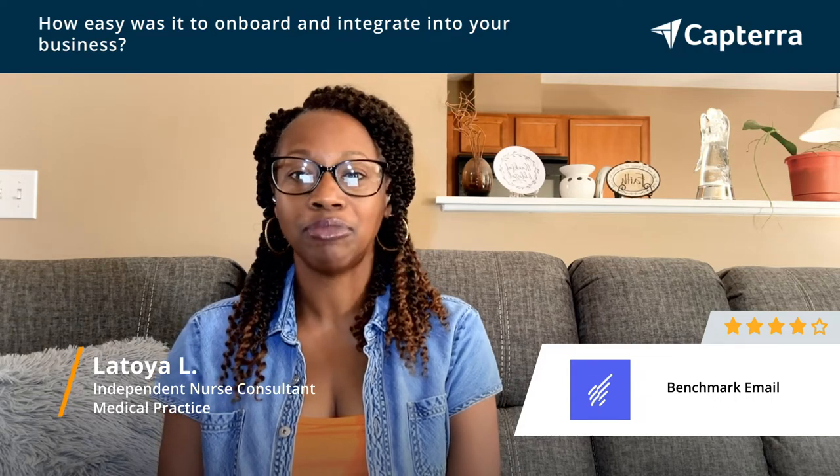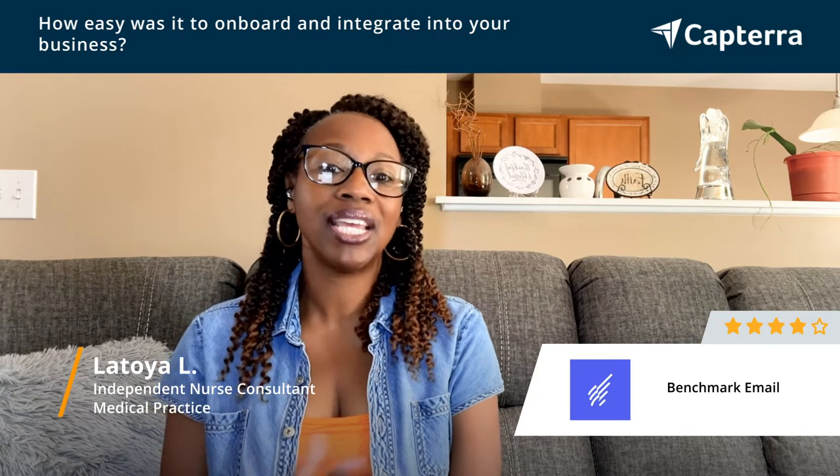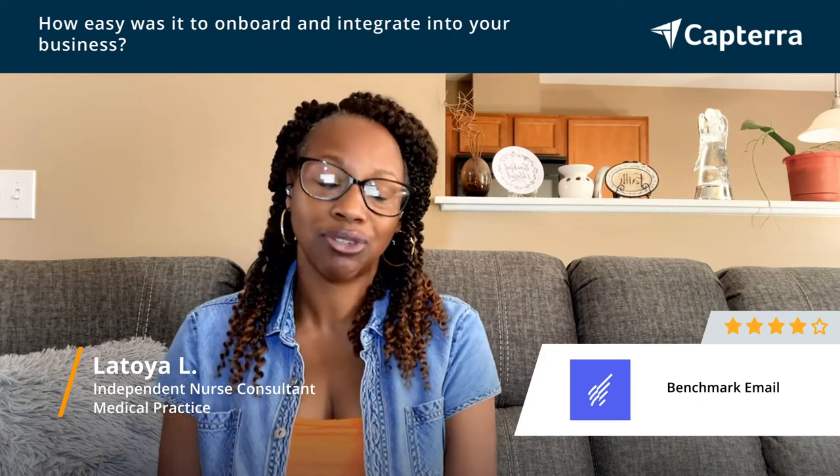It was pretty easy to learn the system and learn the features in order to send out email communications or email campaigns to my current clients as well as future potential clients.